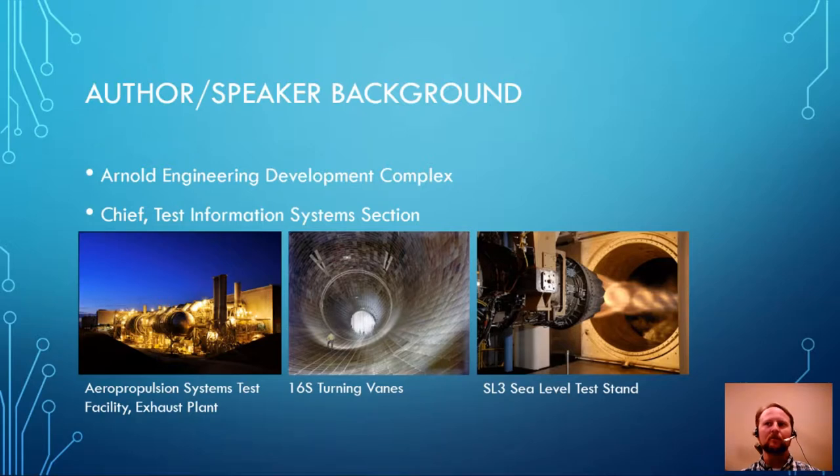The far left picture is the air propulsion systems test facility, used for turbine engine facilities — that's the exhaust plant. The center picture is the 16S, a 16-foot supersonic closed loop test facility for aerodynamic models. The third is the SL3 sea level test stand where we test turbine engines at sea level. To make all of that happen takes giant industrial control systems — some of the largest power-draining motors in the world. We actually have the same power feed as the city of Chattanooga, which is one of the larger cities in Tennessee. On any given day we draw between two and three hundred megawatts of power.